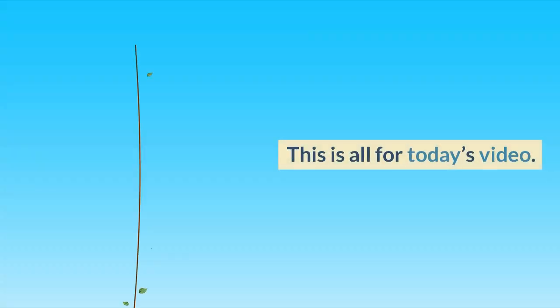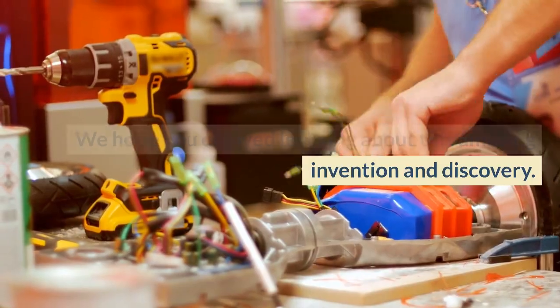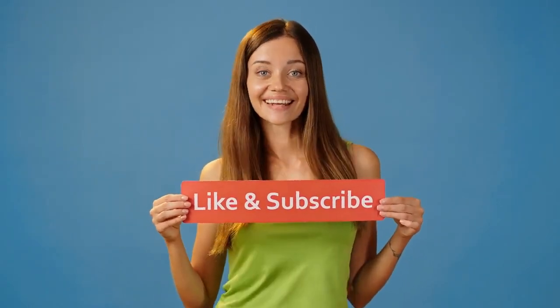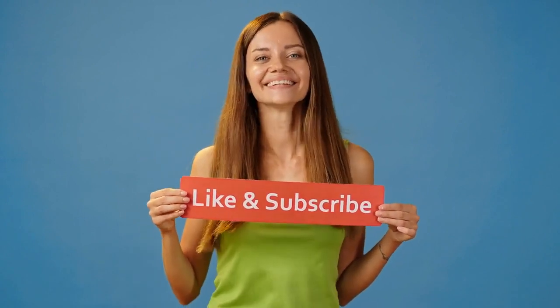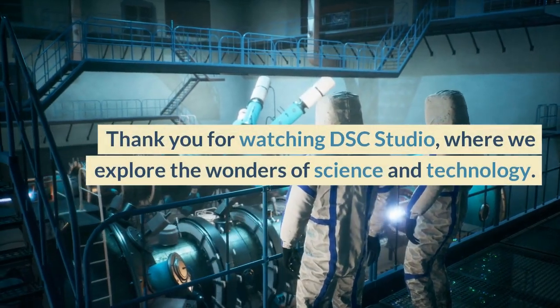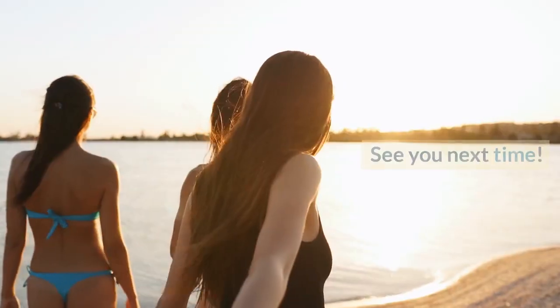This is all for today's video. We hope you enjoyed learning about this amazing invention and discovery. If you did, please give this video a thumbs up and subscribe to our channel for more interesting and popular inventions and discoveries. Thank you for watching DSC Studio, where we explore the wonders of science and technology. See you next time.